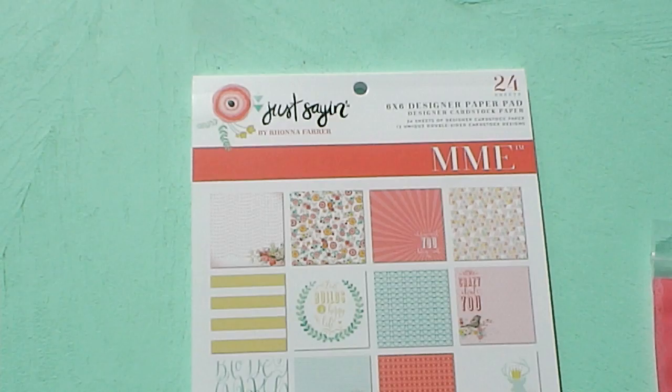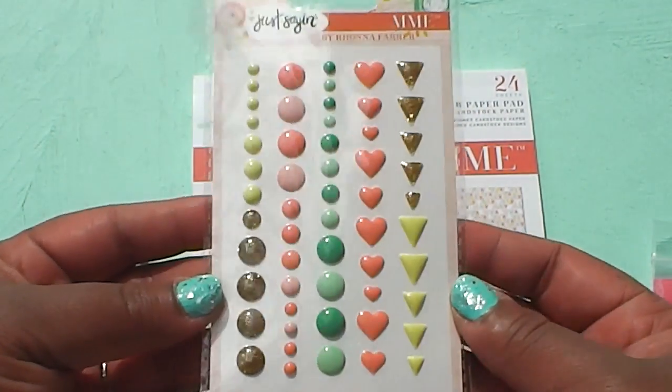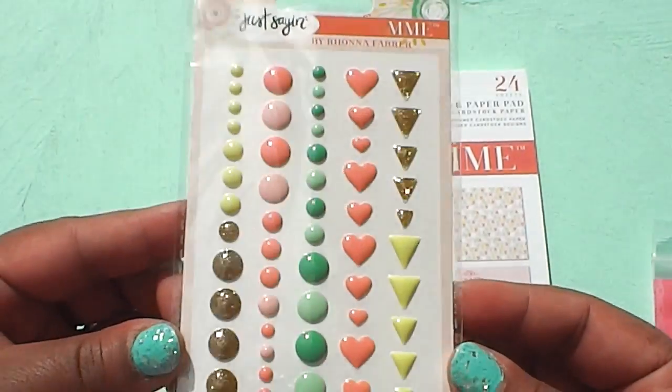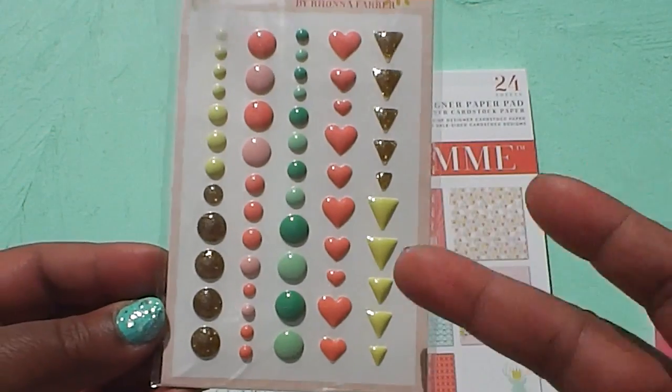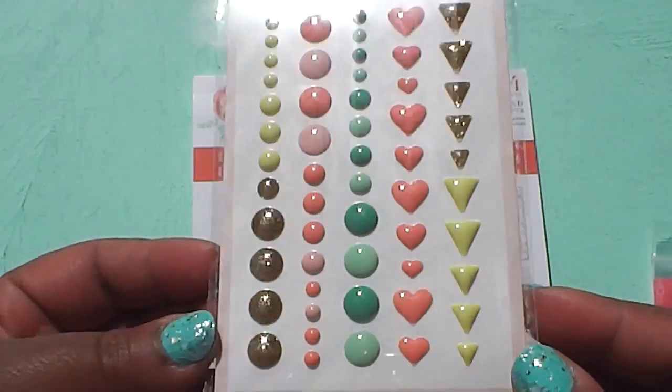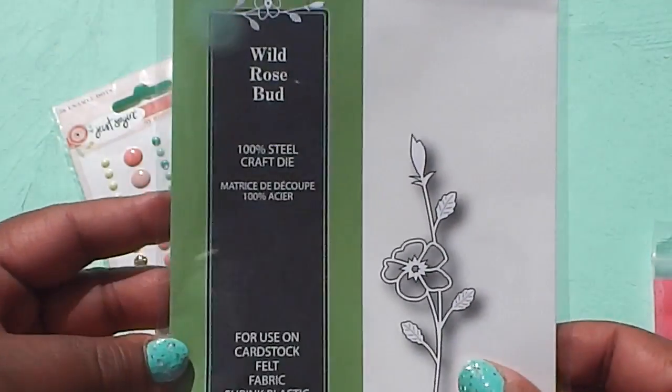She also sent the coordinating enamel dots to go with it — super cute. There are some hearts, some triangles which you can make into arrows — really pretty enamel dots.